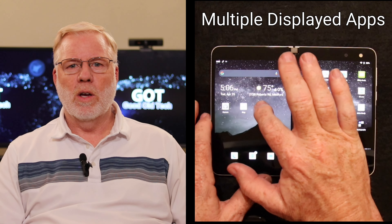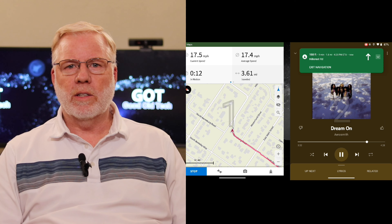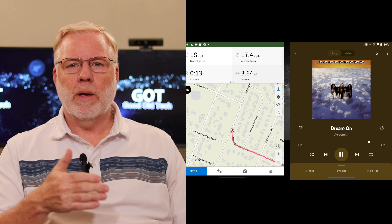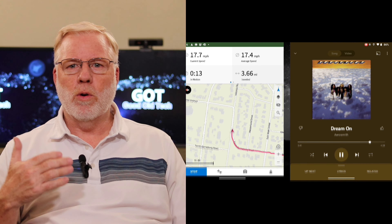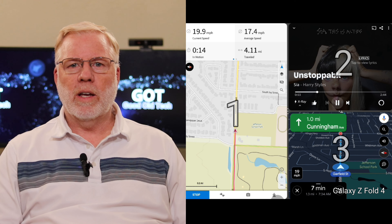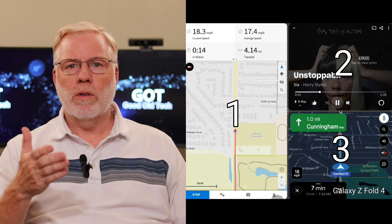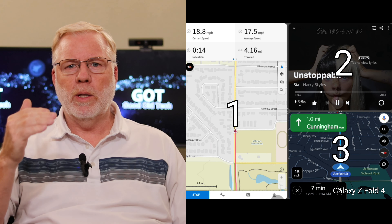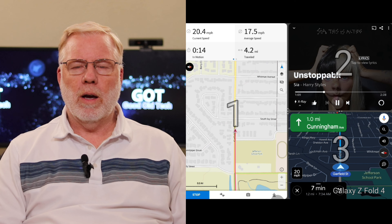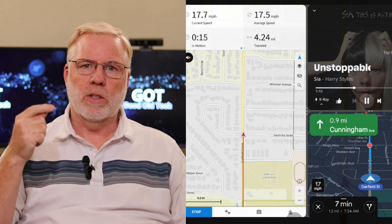The next thing I want to talk about is multiple display apps. On the Surface Duo, you get two displays. Like when I'm riding my bike, I can do my map and play music. I'd also like to have Google Maps running in the background for turn-by-turn directions. When you look at the Galaxy Fold, you can put three or even four apps on there. On the Surface Duo, they should be able to split those two screens — then we'd have four nice apps. It's not something you do all the time, but it would be nice to have. I think they ought to add that feature to split the screens.